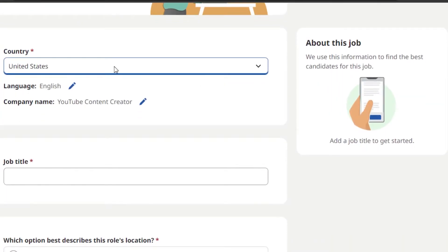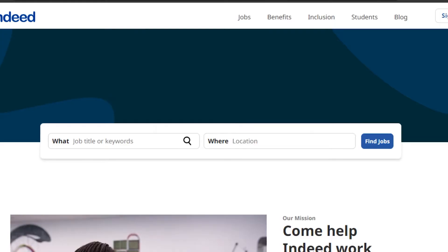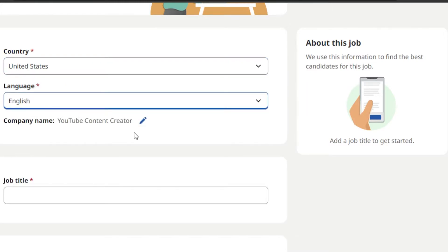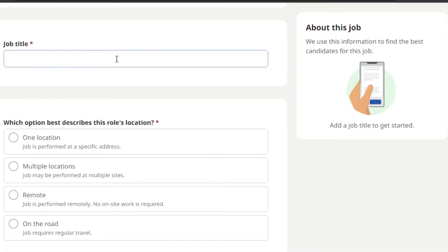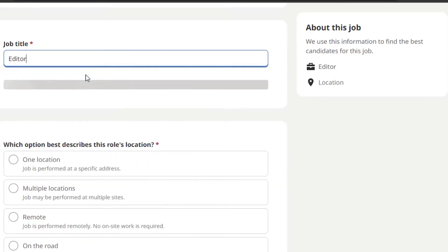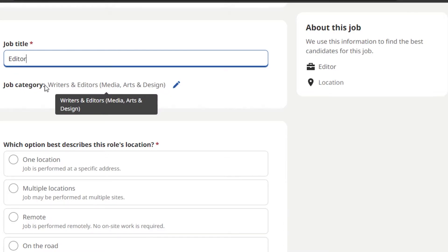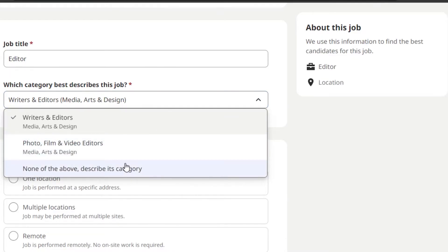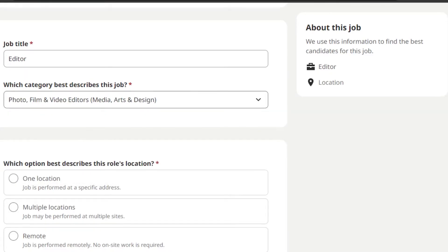First, select your country, because location is an important option when people search for jobs on Indeed. Then select the language — all languages are available, but we'll go with English. Enter your company name, then add the job title. We're looking for a video editor for a YouTube channel, so I'll type 'Editor.' You can add any role — sales manager, assistant, writer, whatever you need. The system will suggest a category; we'll change it to 'Photo, Film, and Video Editors.'